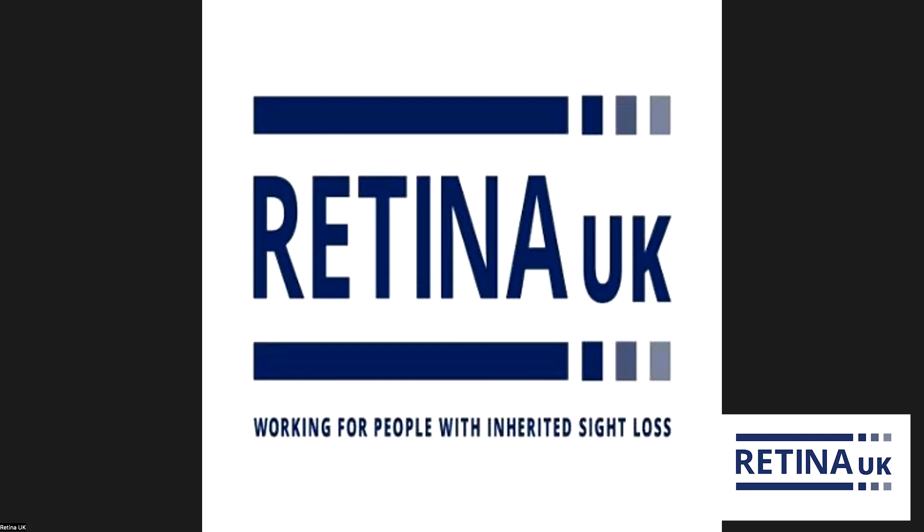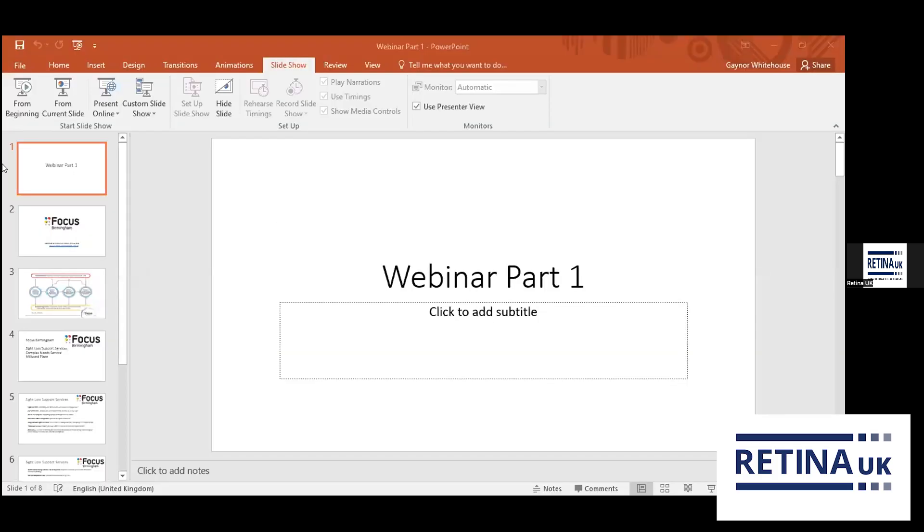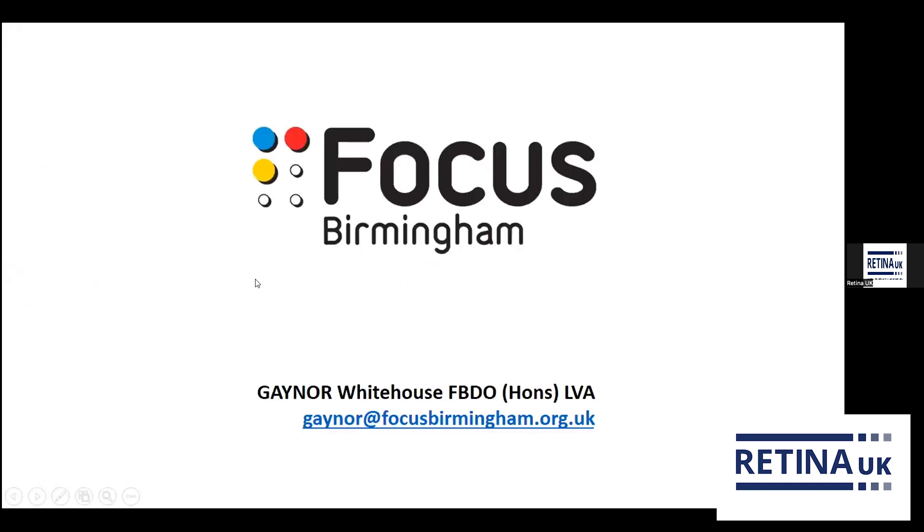Hello, everybody. Thank you for joining us this evening. I'm just going to share my screen. My name is Gaynor. I work for Focus Birmingham, a charity based in Harborne in Birmingham. I started as a part-time receptionist at Dollond and Aitchison in the early to mid-nineties, just after I left college, and gradually worked my way through as a qualified dispensing optician. I moved to Focus Birmingham in 2007, where I did my low vision honours course, and I'm now the clinic lead and clinic manager. I've been there just over 16 years and I absolutely love my job.